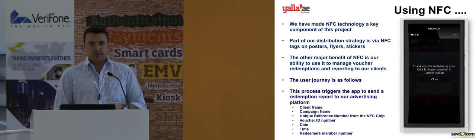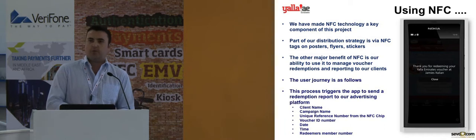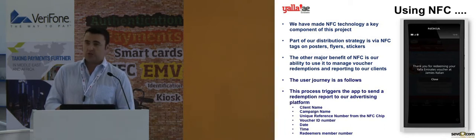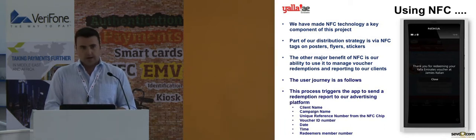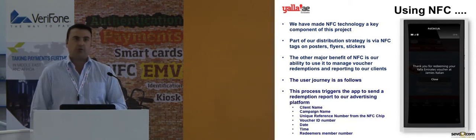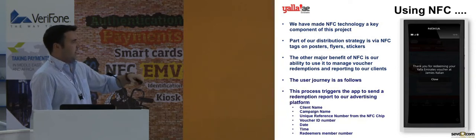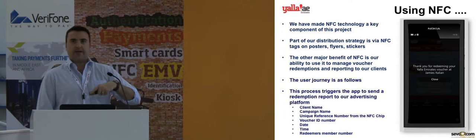In terms of using NFC, when we were designing this project we looked at a number of different technologies we could use. We looked at QR tags, we looked at 2D barcodes, and we decided that NFC was the best option for us going forward. There are two main ways we're using NFC, which I'll explain now.